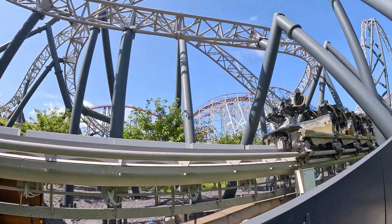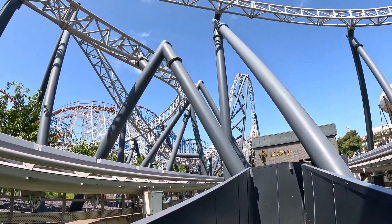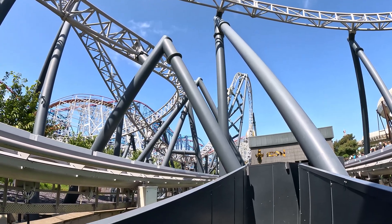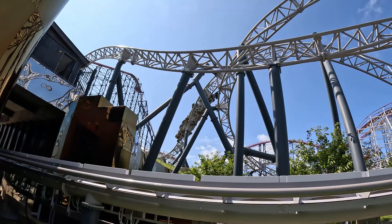Obviously this exact method and procedure won't be the same for every single roller coaster out there. This was just a specific look at Icon at Blackpool Pleasure Beach, and other roller coasters may operate different methods to add and remove their trains.